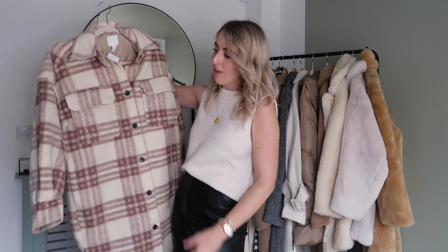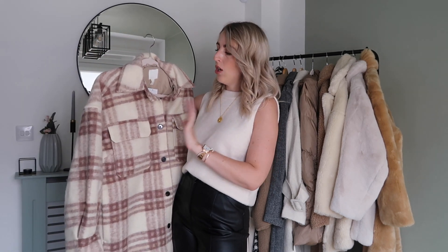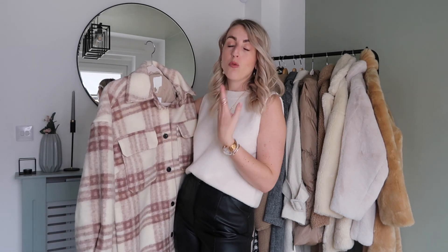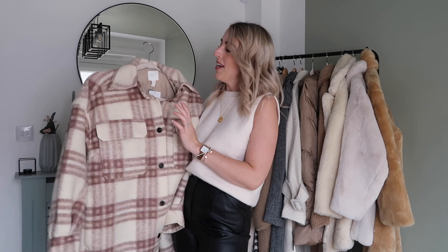H&M also do this in a wool blend with light blue — it's white with light blue — and in grey for around £99, which is more because it's a wool blend. I'll link those in the description. I really love this colour; it's very me and I just really wanted a nice long jacket, and this one is absolutely perfect.